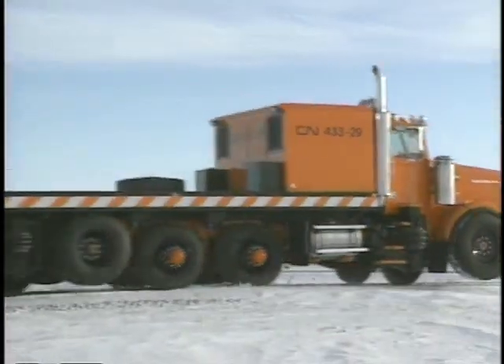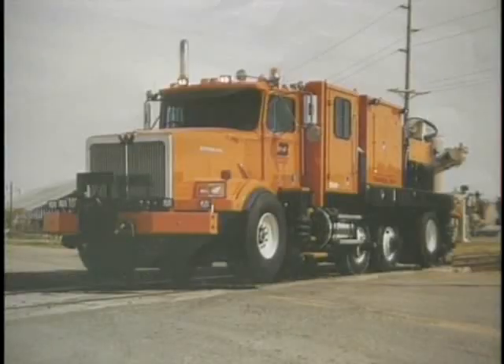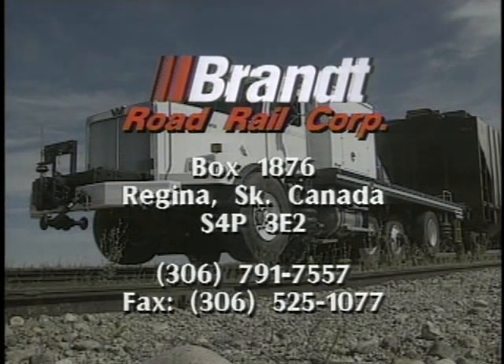A Brand power unit can be customized to your application. For example, an eight-ton folding crane, snowplow, auxiliary compressor, gen set, and magnet are just some of the options available. For more information or a demonstration on how a Brand power unit can improve the efficiency of your rail operations, contact the Brand Road Rail Corporation at Brand Industries.